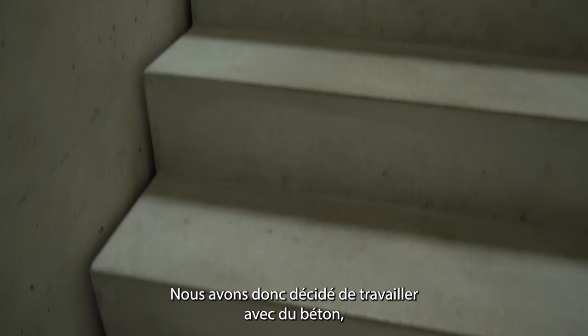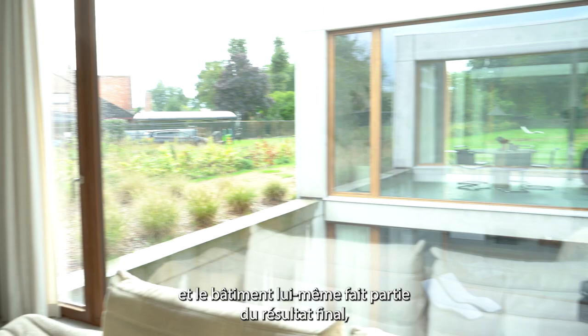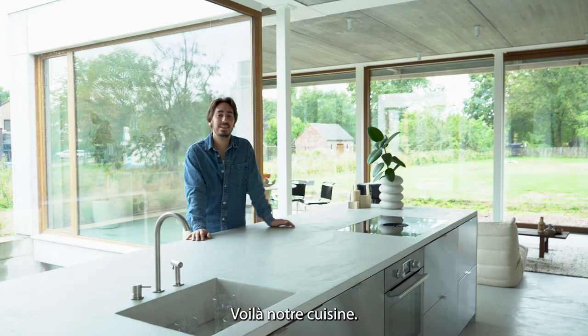We really liked a rough finish, so we decided to work a lot with concrete. And the construction is also the finished result, so the walls are the structure.